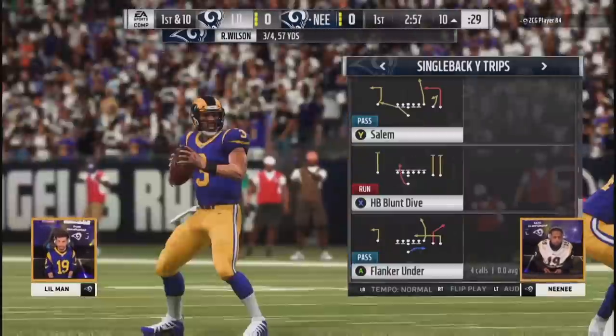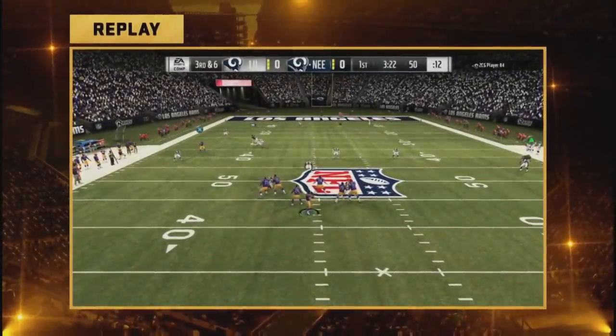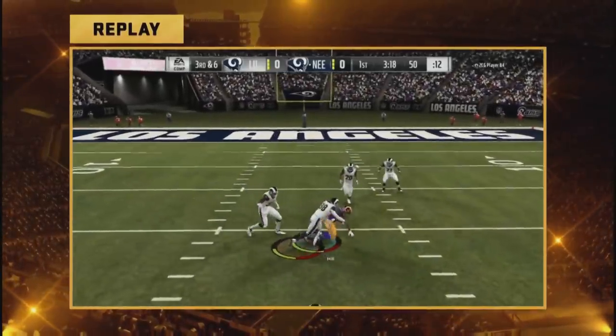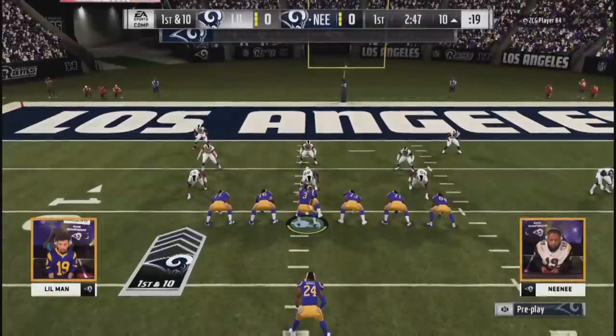Cooper able to hang on to the 10-yard line. You can pretty much call it first and goal — this was a huge pass. Just too much time, able to bring that receiver back. Find that spot in the zone, get in between it. There were five defenders there and not one of them made a play on him.